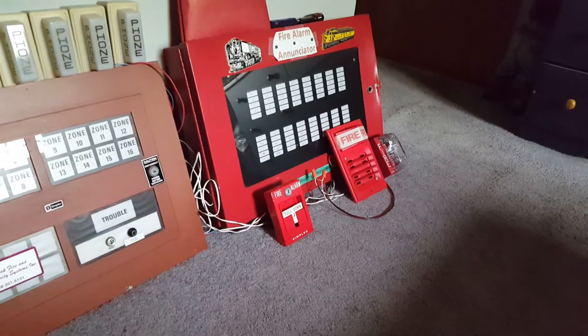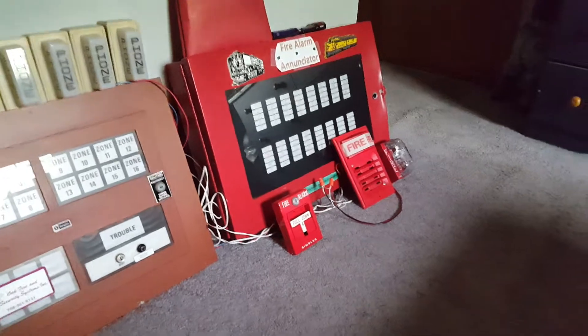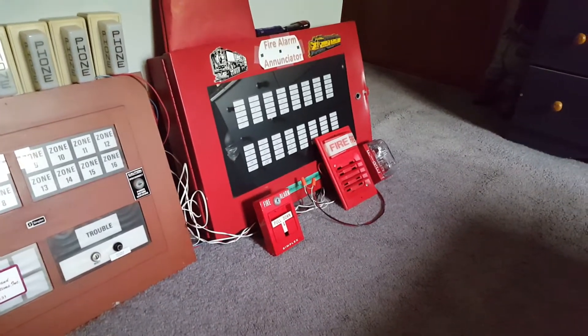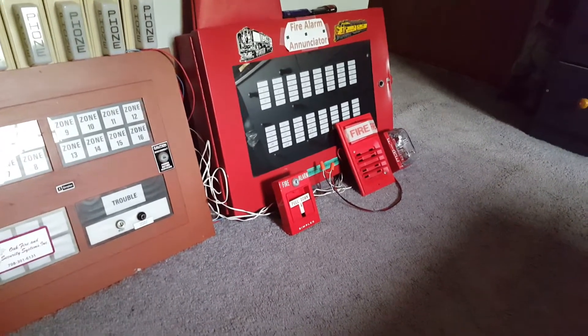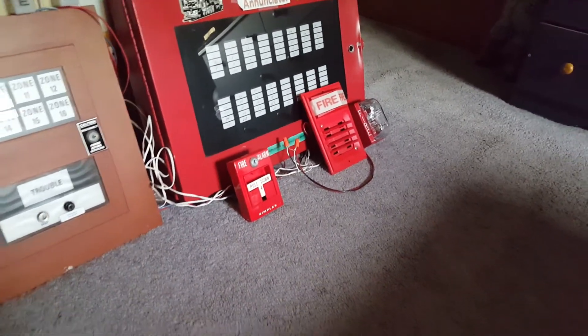I was going to do these anyway, but I figured I would just put them on for this test because I had a request to do so. So anyway, all Simplex right now — some old, some new.